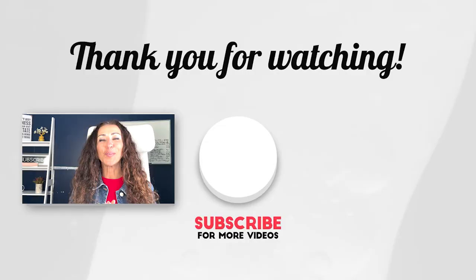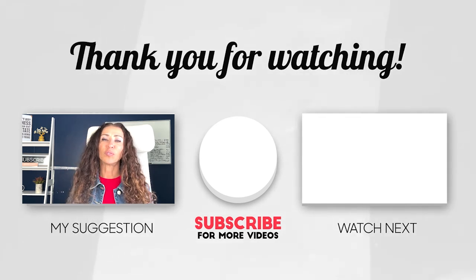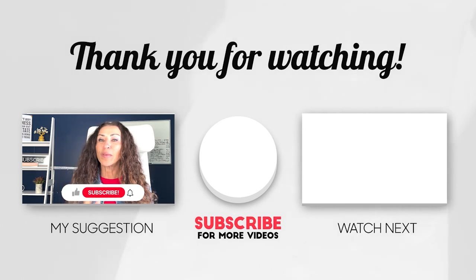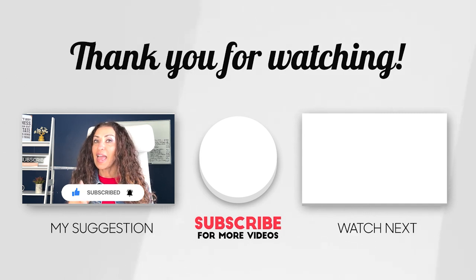I hope this video was helpful. I have a lot of great, useful information and I'm looking forward to seeing you in my next video. Make sure to subscribe to the channel and click on the notification bell. Thank you for watching.